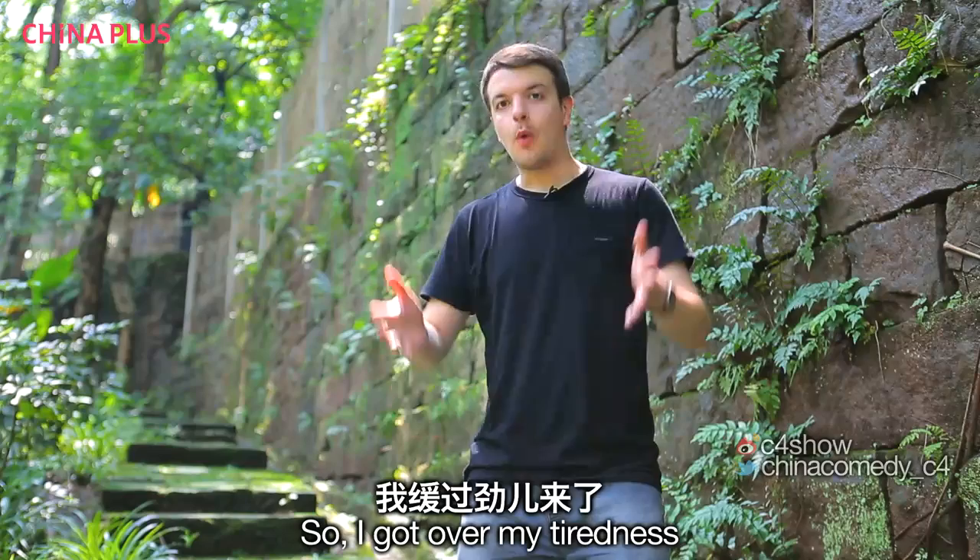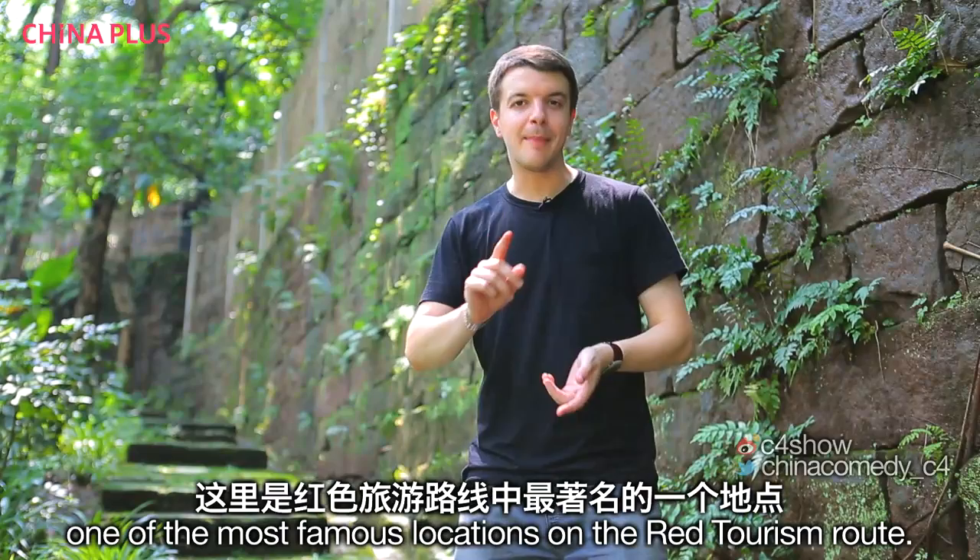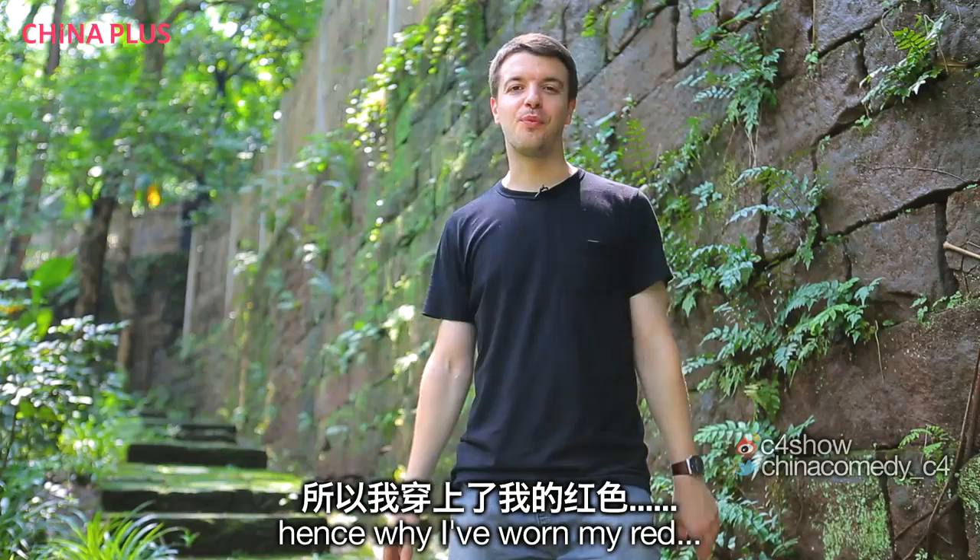I managed to make it to Hongyancun, or Hongyan village, one of the most famous locations on the red tourism route. And that's what we're talking about today — red tourism.